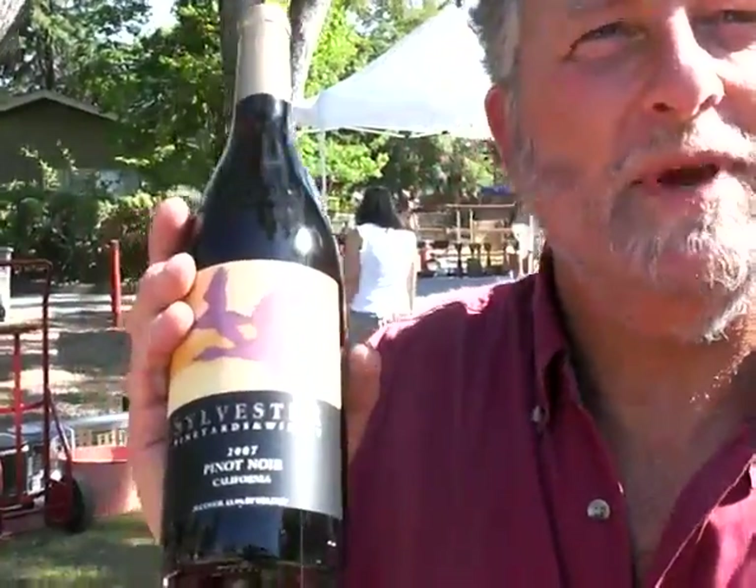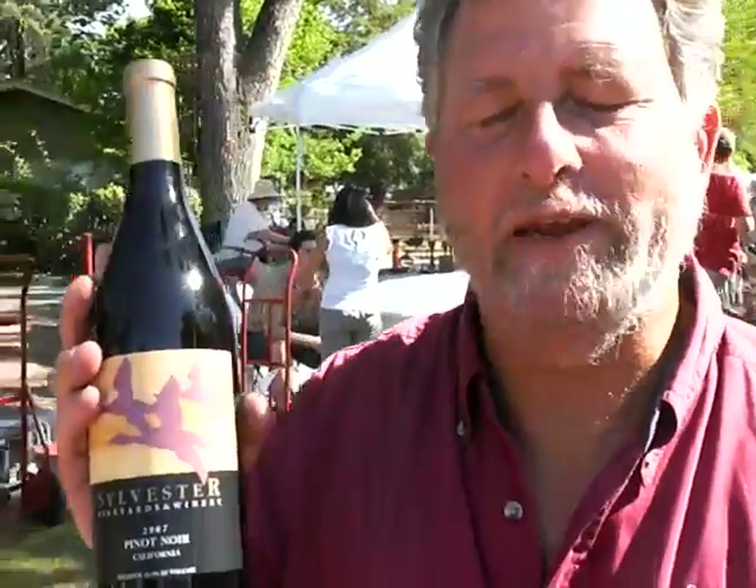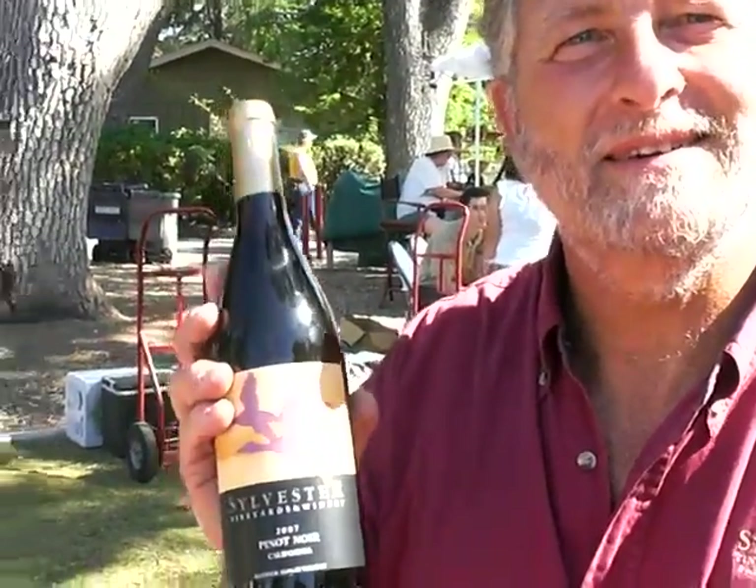So that Sylvester label — what does that look like? This is our Sylvester Pinot Noir, with three geese on the label. You know, it's hard to find a Pinot Noir under $15 that's as good as this. We source grapes from three of the premier grape-growing regions for Pinot Noir in California, just to blend it and come up with something really nice and drinkable.